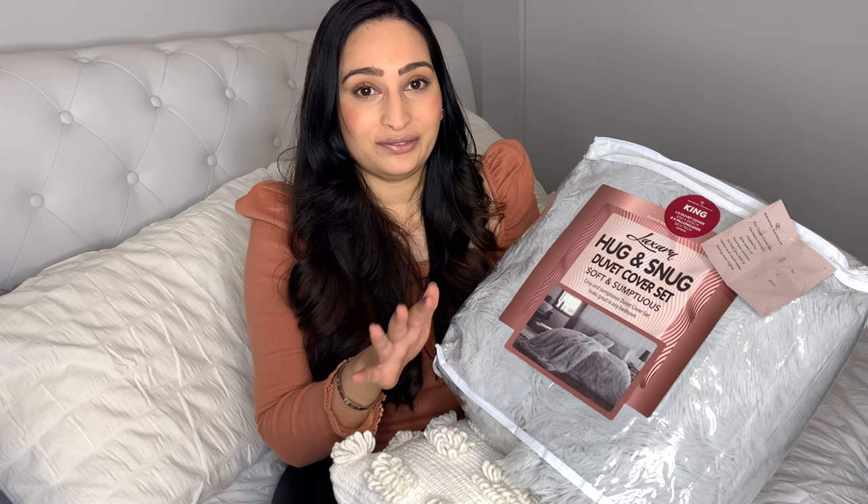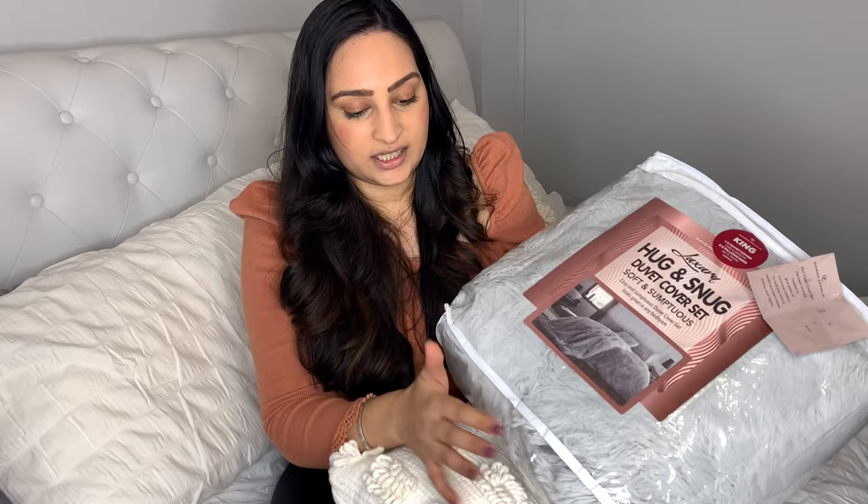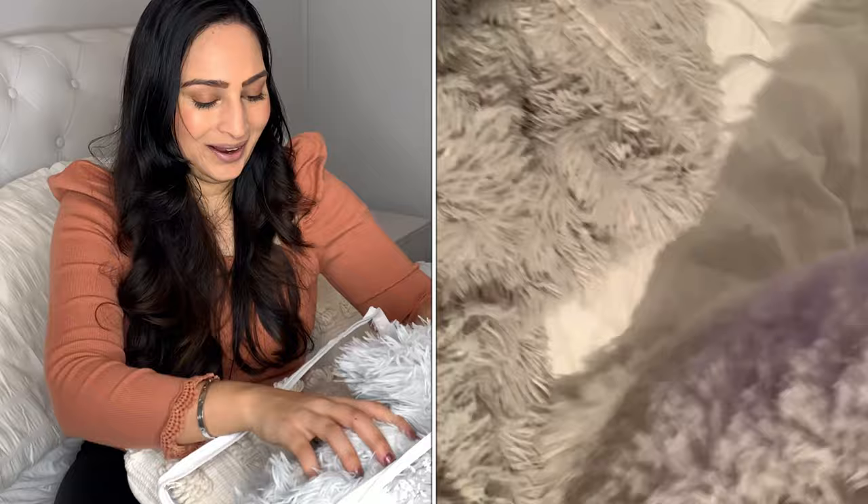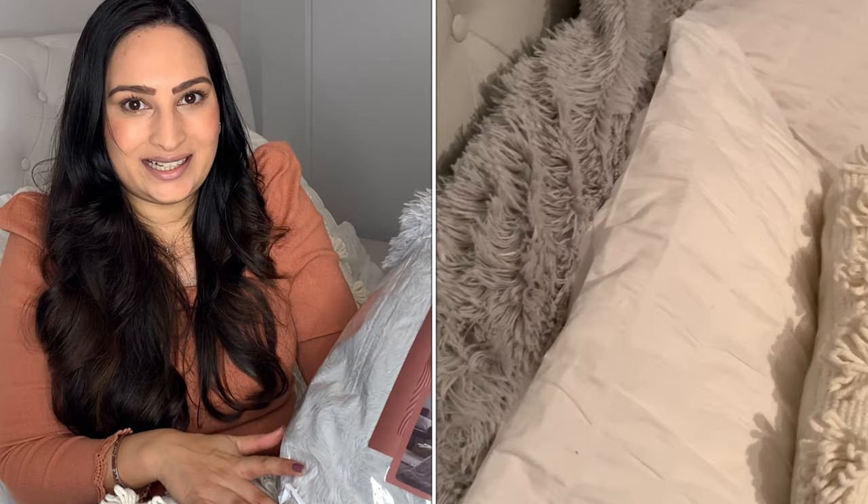Next is this amazing duvet and it is just the softest duvet I've ever had. It comes in a range of different colours and I bought the grey one. It feels so soft and I can't wait to use it — I've got the king size one and it comes with pillow covers too, so it's going to look amazing. I think these are an essential for UK winters — we've had snow, rain, and storms — and it's going to keep you so nice and warm.